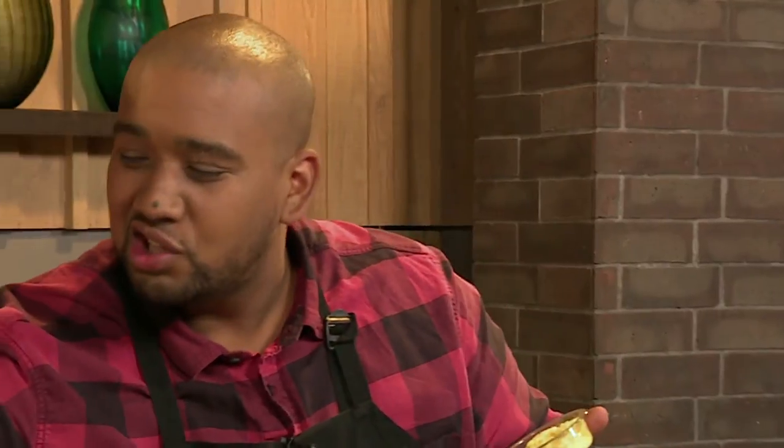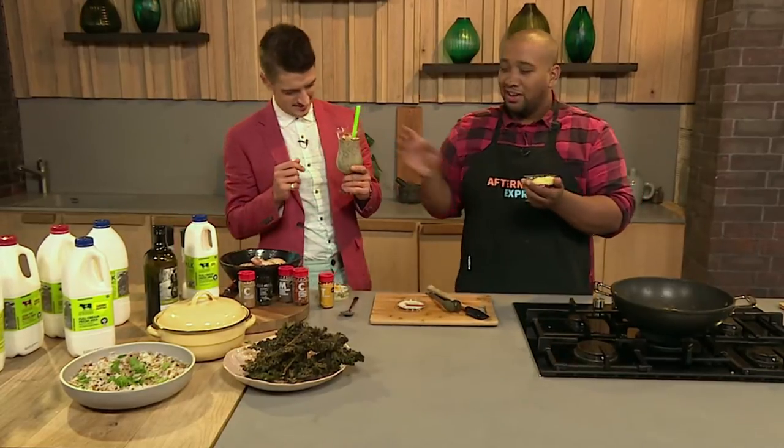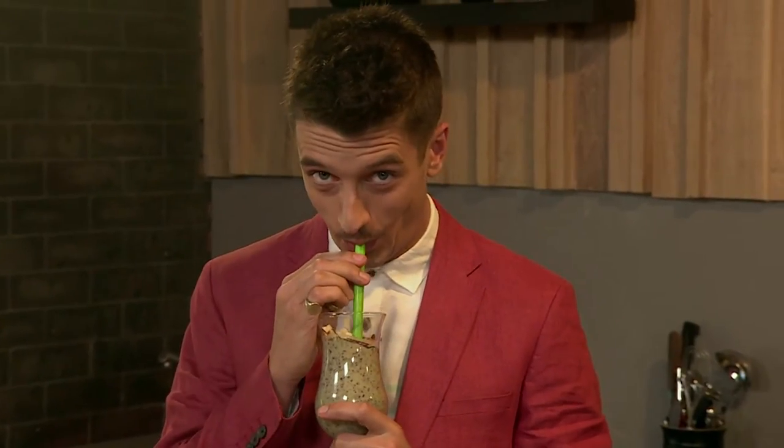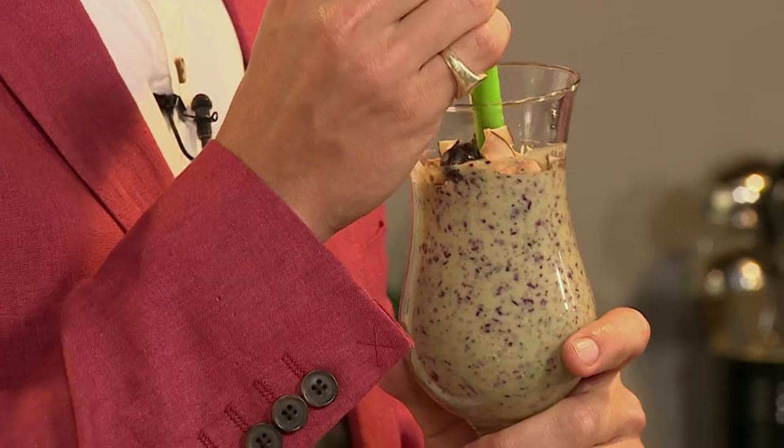Let me give you this so you can just drink while I talk. So Ayrshire Milk is exclusive to Woolworths. It's got such a unique flavor — so creamy, so delicious. And milk is versatile.